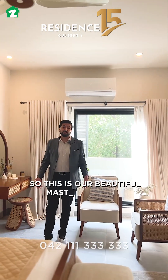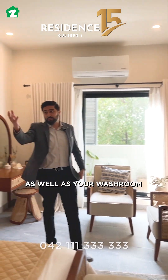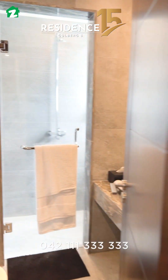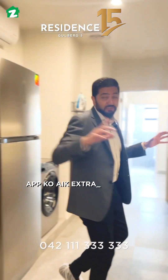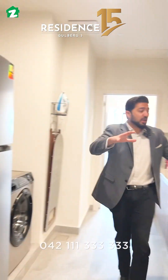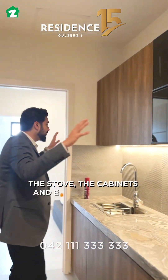This is the beautiful master bedroom, with an attached balcony as well as your washroom. Let me quickly show you this beautifully designed kitchen — there is an extra entry, ample counter space, a hood, the stove, the cabinets, and everything else.